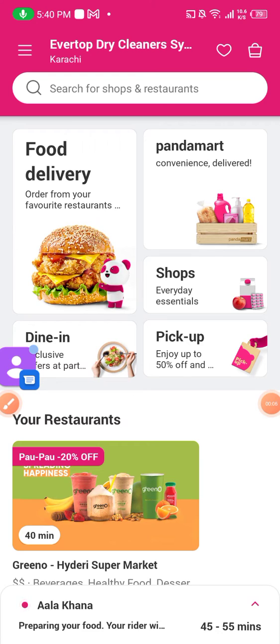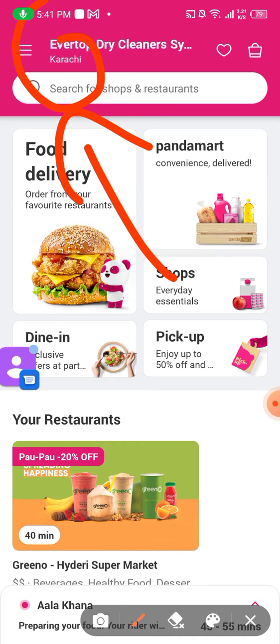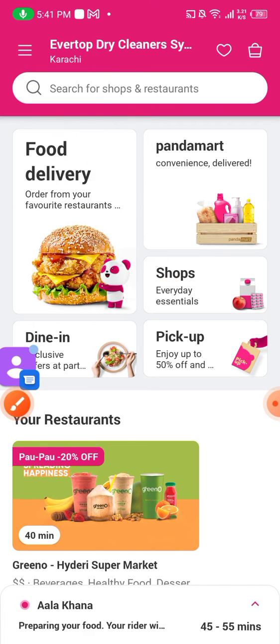So guys, as you can see, I am at my fourth Panda page. I am gonna change my address and location. You can see here on top there are three slashes. You click the three slashes.